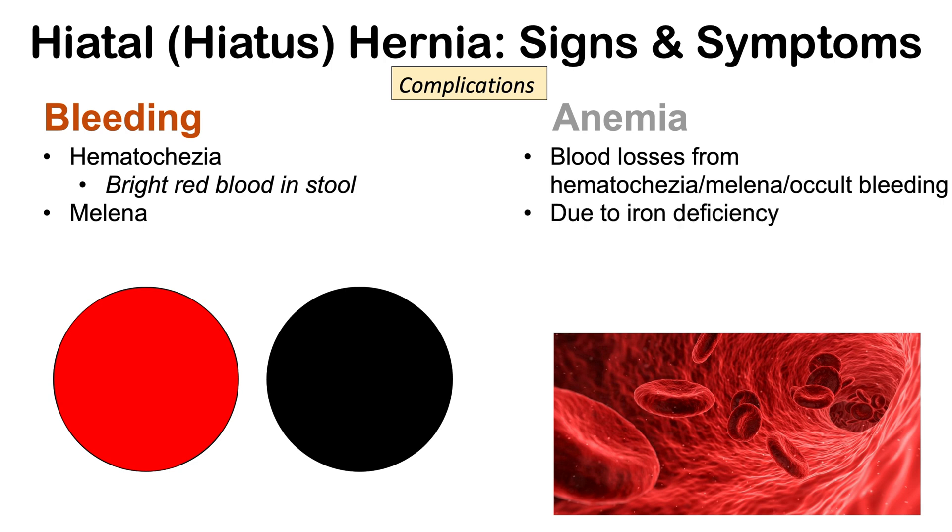This blood loss leads to iron deficiency, and we may see signs and symptoms of iron deficiency anemia in some patients who have a hiatal hernia, especially those with other complications related to chronic gastroesophageal reflux disease such as esophagitis. Signs and symptoms of iron deficiency anemia include fatigue, shortness of breath, and some other symptoms as well.